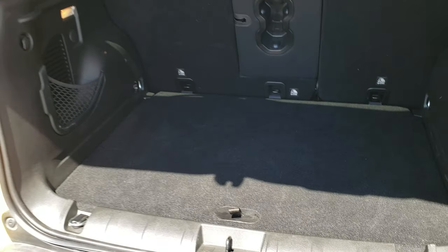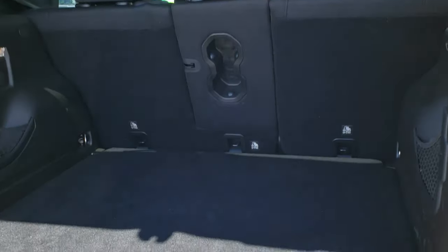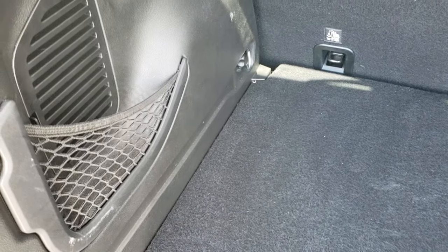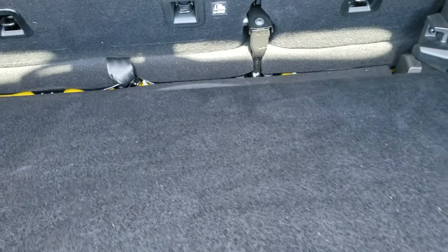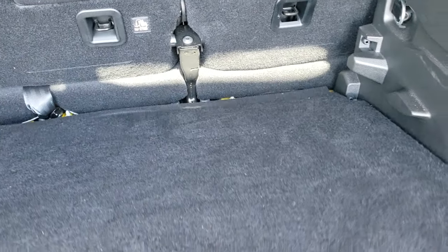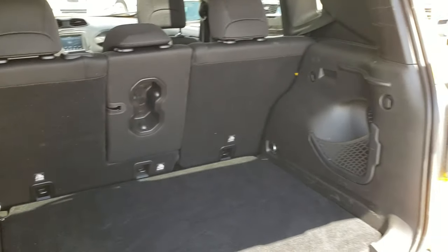It is a manual liftgate but it does have some really nice shocks that hold it up well. The back storage area is very clean as well; those seats do fold down for extra storage, and this one has a tire inflator kit in it. You get a little bit more storage there, and you can take this piece here and actually lower it so you get a little more depth to your trunk space, and putting it back up is pretty easy as well if you wanted a flatter trunk space.